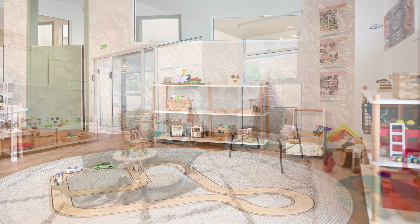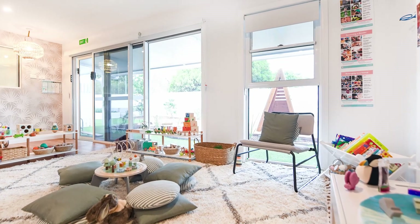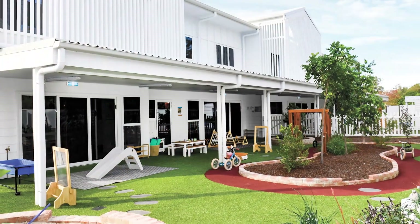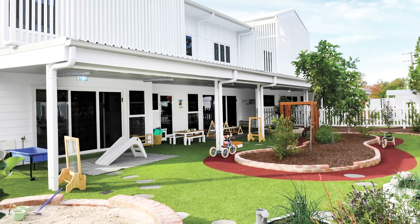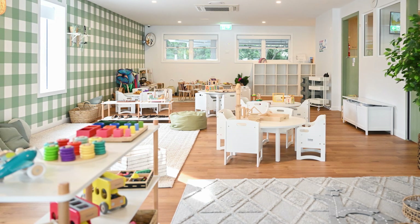Our centre has loads of natural light with big windows leading to fantastic outdoor spaces for each age group, with bike tracks, teepees and sand pits. Every day will be so much fun. The kindergarten rooms for our three to four-year-old children have their own play area with more complex equipment to support their confidence and coordination in those vital two years before school.